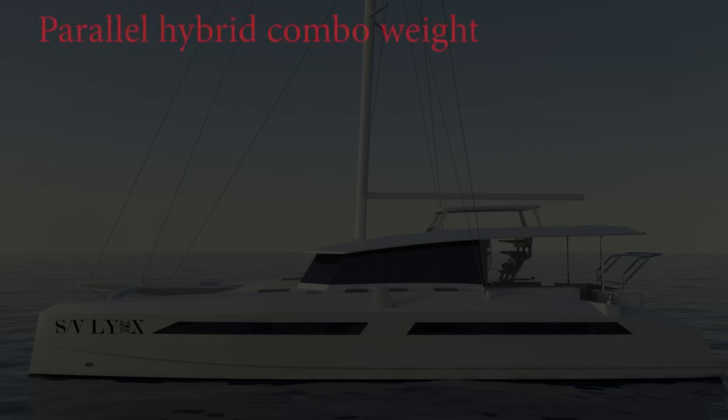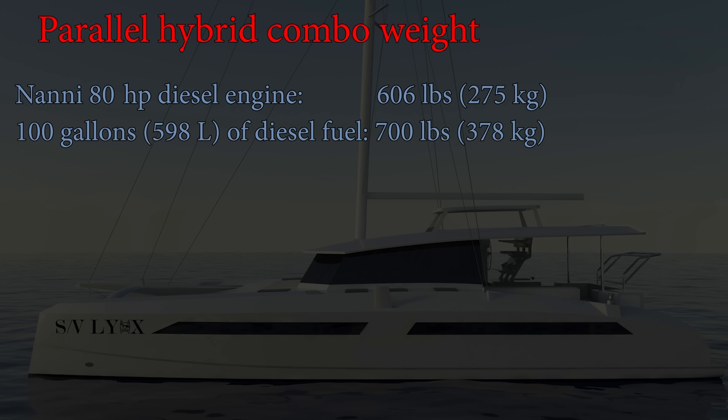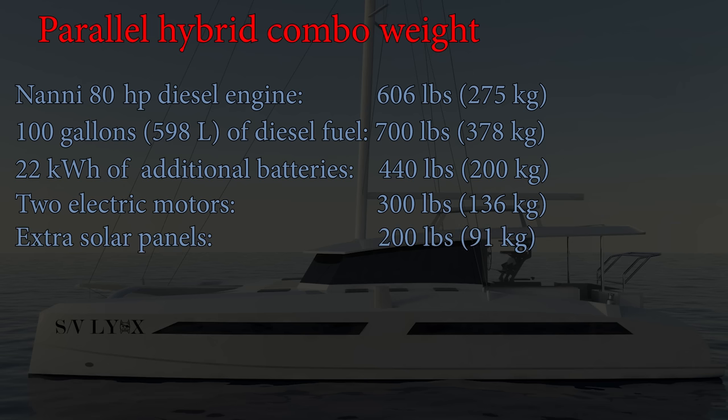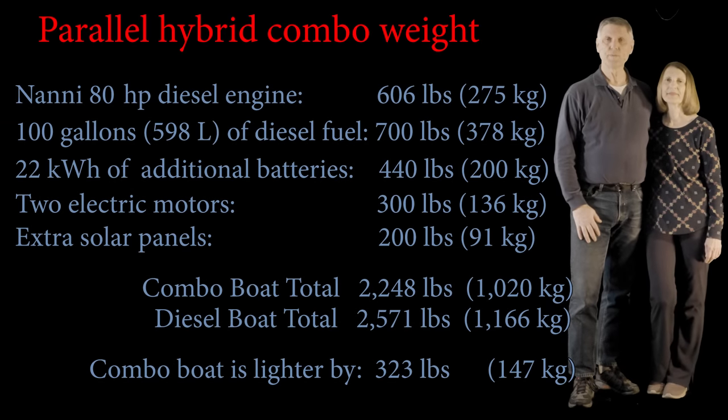Now let's compare the parallel hybrid combo system. We start with the Nanny 80-horsepower diesel — with the gearbox, it weighs 606 pounds. Because we're a hybrid and can run off electric for most passages, we don't need as much diesel fuel on board — we calculated 70 gallons are necessary, but we're adding 100 gallons for a safety margin, so that's 700 pounds. We need triple the normal house bank, adding 22 kilowatts of batteries weighing 440 pounds. The two hybrid motors weigh 300 pounds, and we add 200 extra pounds of solar panels. All total, that comes to 2,248 pounds — about 323 pounds lighter than the diesel boat.